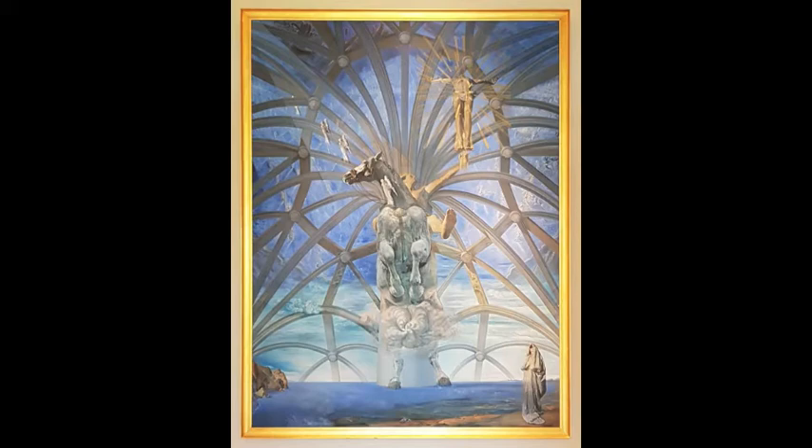Scallop shells arise from the sea — scallop shells are the symbol of Saint James. In French it's Saint-Jacques, so Coquilles Saint-Jacques — that's where the name comes from. Down in the bottom right there's a cloaked figure, and that's actually Dali's wife Gala, his muse. He never actually signed this painting — his signature was Gala in the bottom corner.